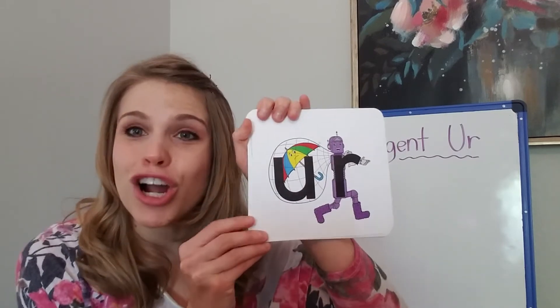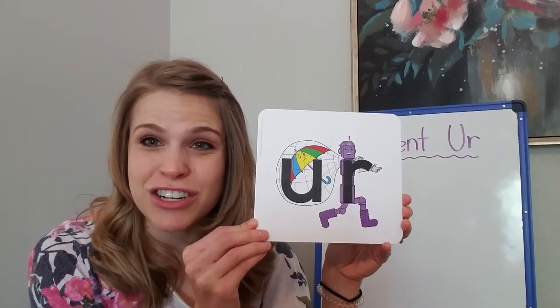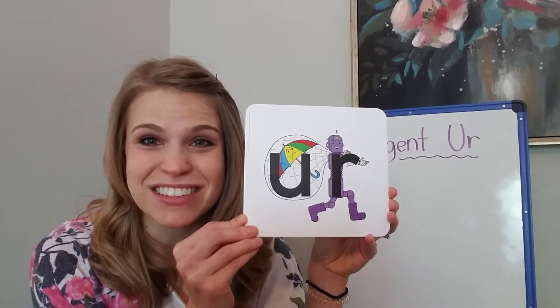And I am going to teach you a little bit today about Urgent-er. We're going to talk about what he steals here in a second.